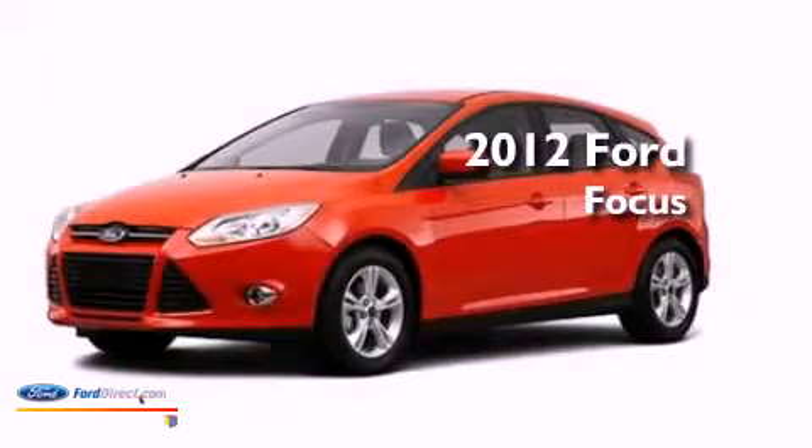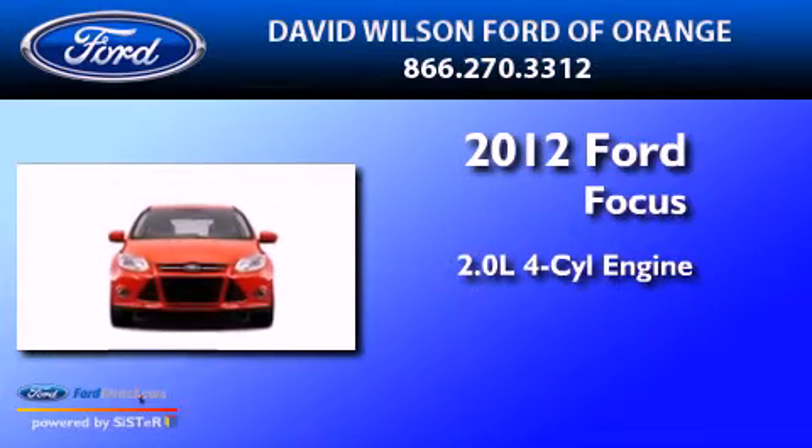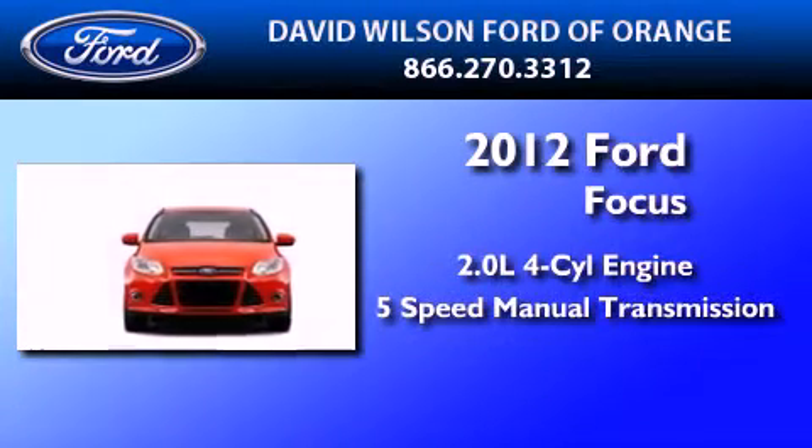This is a brand new 2012 Ford Focus. It features a 2.0-liter four-cylinder engine and a five-speed manual transmission.